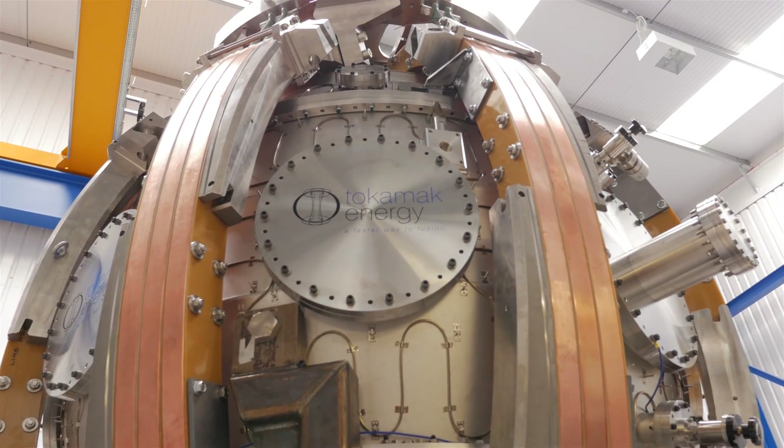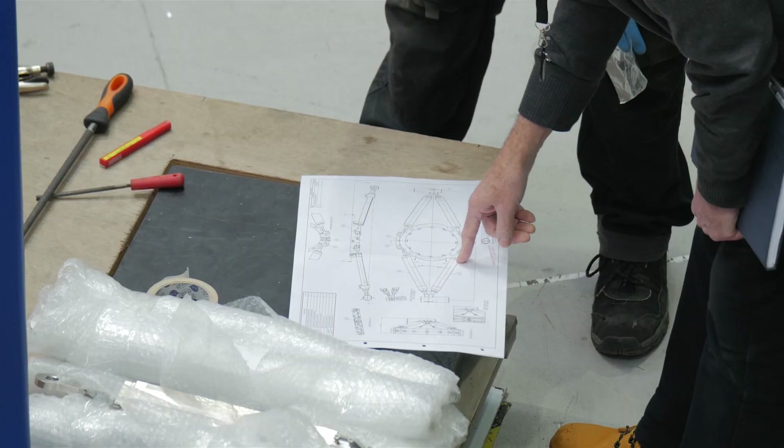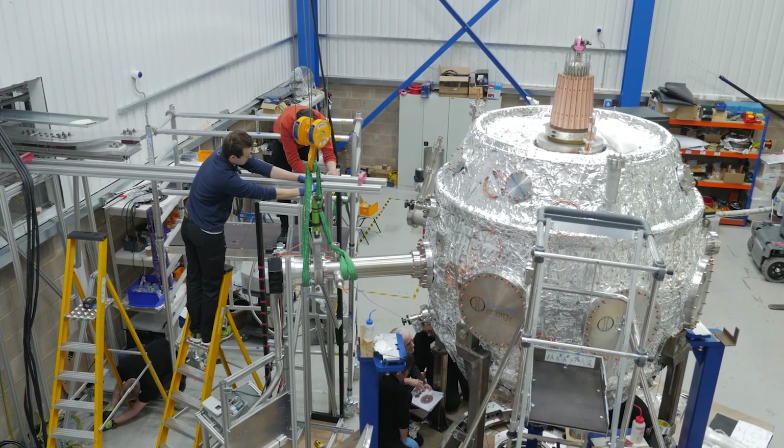At Tokamak Energy we're building the ST40, which is going to be the world's first high field spherical tokamak. Previous experiments such as MAST and NSTX have indicated that high field might allow you to get much better performance in a spherical tokamak compared to a conventional tokamak. So ST40 will be the first kind of test of this scaling.